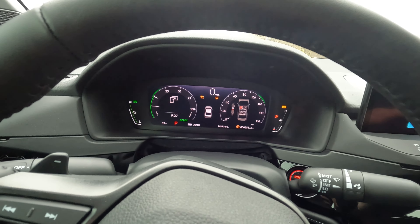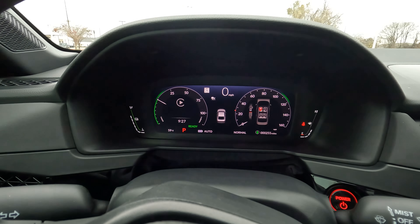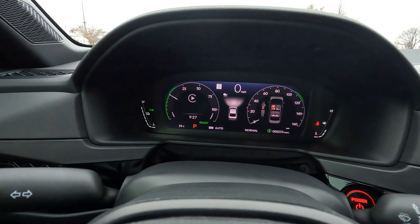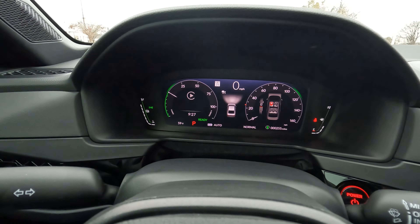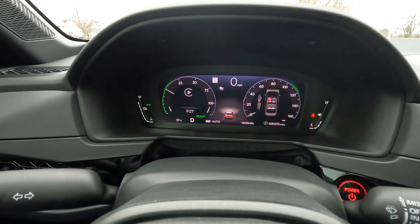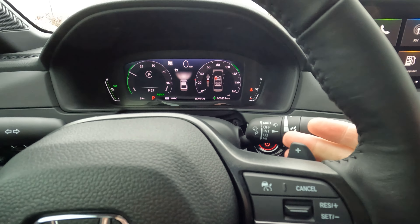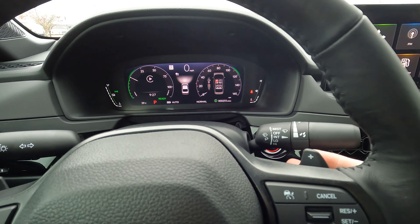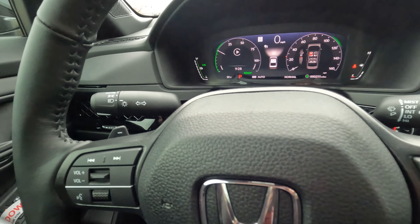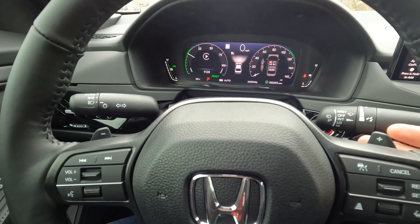The upper console has various controls and switches, and you can tilt and slide the sunroof open. On the driver's door you have window controls for all four windows, side mirror controls, and seat memory settings. You can open the trunk from the driver's seat with a button, and the steering wheel is tilt and telescopically adjustable.